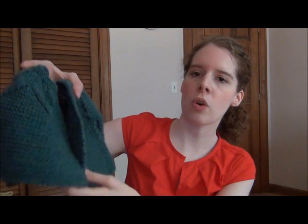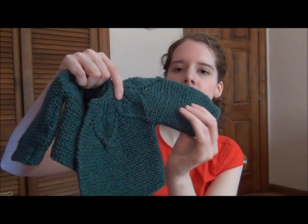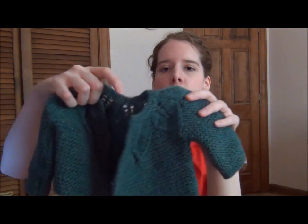Here's another example of a baby sweater which I think just came out so awesome. It has these gorgeous leaves and I love that I used the deeper, darker color. I think it's just so beautiful.